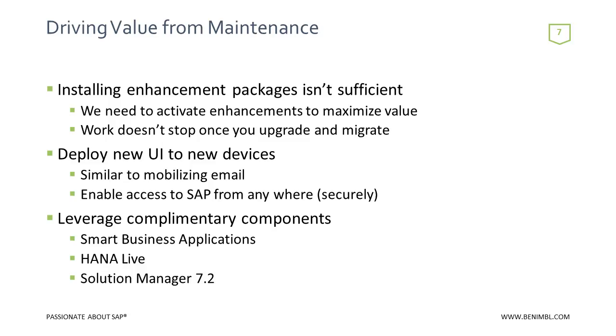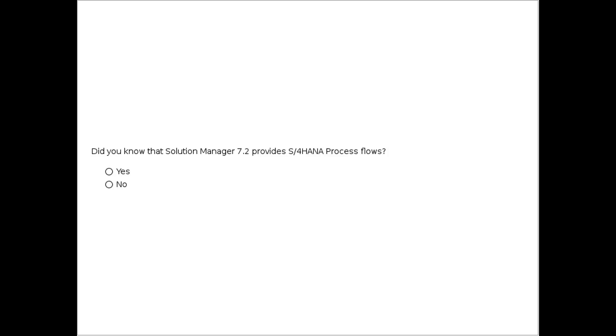Some other complementary components that are part of your enterprise maintenance: if you already operate Suite on HANA, you have Smart Business applications and HANA Live. All SAP customers, regardless of whether you're running HANA or not, have access to Solution Manager 7.2. Solution Manager 7.1 introduced a lot of innovation and is ITIL-certified with 16 different ITIL certifications — on par with ServiceNow, Remedy, and others. But Solution Manager uniquely brings Deep Integration with SAP.